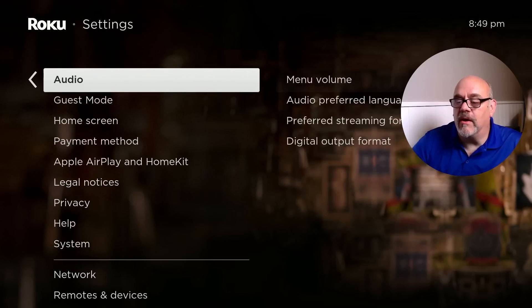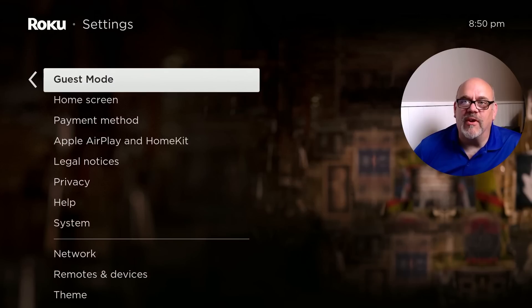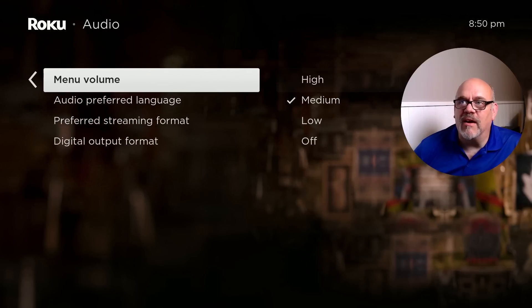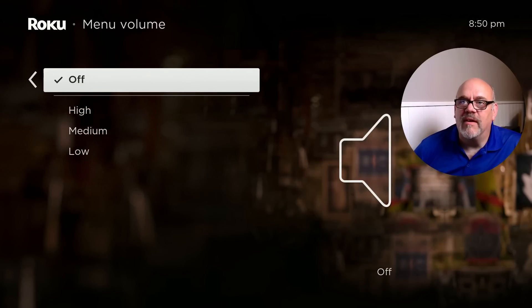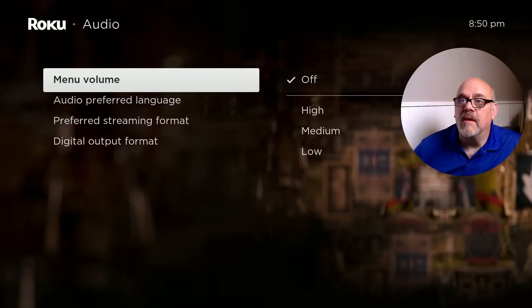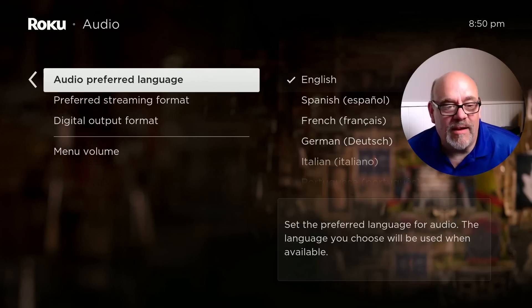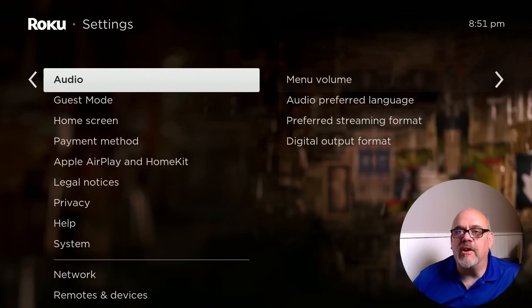The next setting is under Audio. If you've been hearing clicking sounds as you navigate around, those can be annoying. Go into Audio and toggle the Menu Volume off. No more clicking sounds as you navigate. A lot of people don't know that's an option, so go ahead and turn that off.